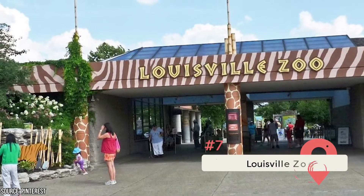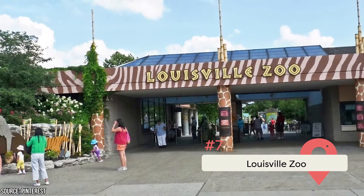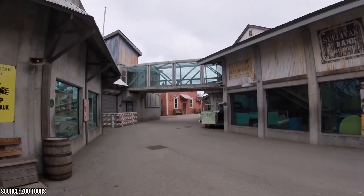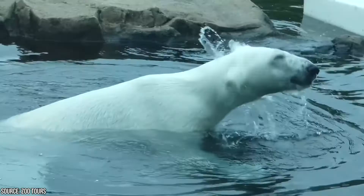Louisville Zoo: Spanning 134 acres, the Louisville Zoo is home to more than 1,500 exotic animals, as well as several highly acclaimed exhibits. Creatures such as gorillas, lions, tigers, ostriches, and snakes can be found in various indoor and outdoor habitats.